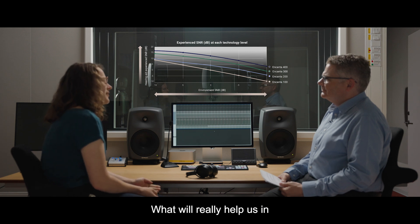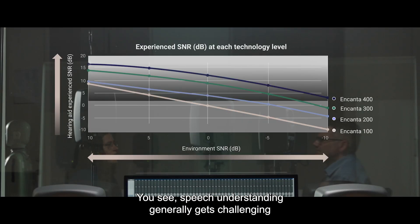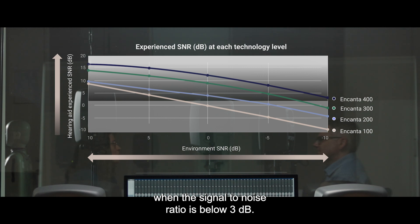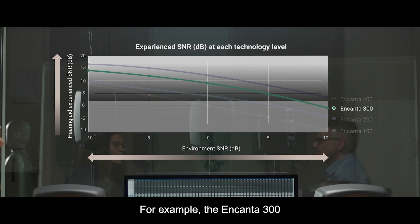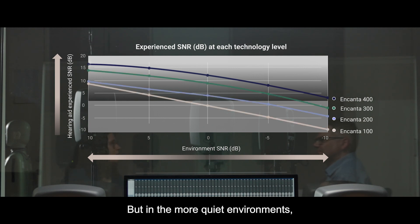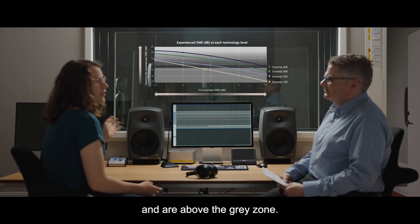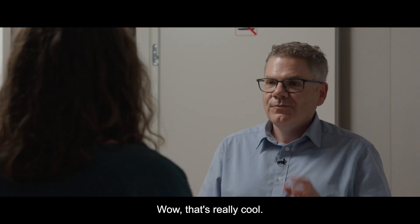What will really help us understand these results is if we introduce this gray area. Speech understanding generally gets challenging when the signal-to-noise ratio is below 3 dB. So what we have here are insights into which situations will probably get challenging for a user. For example, the Encanta 300 drops off to the gray area at minus 10 dB SNR, and in this super noisy environment only the 400 provides sufficient support. But in the more quiet environments, all four Encanta solutions provide enough support and are above the gray zone.